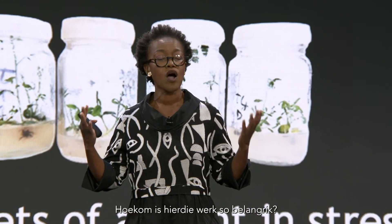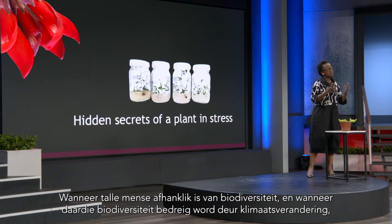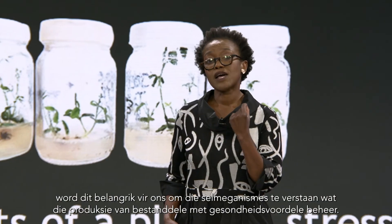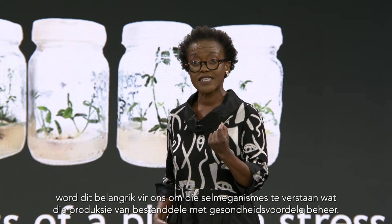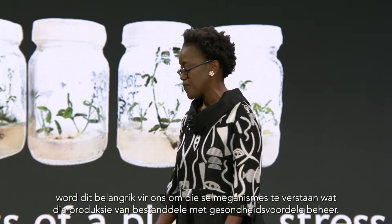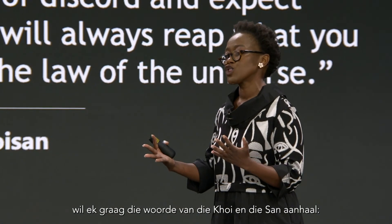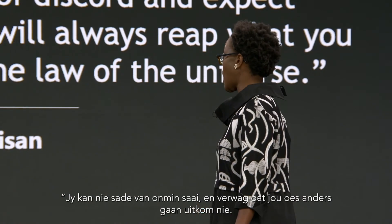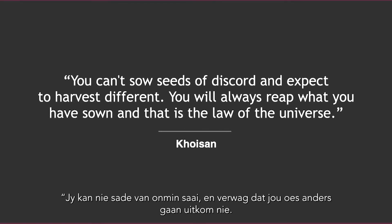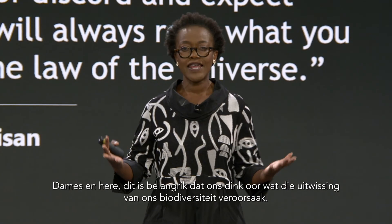Why is this work of significance? Where many people are reliant on biodiversity and when that biodiversity might be under threat as a result of climate change, it becomes really important to understand the cellular mechanisms that drive the production of the health-benefiting compounds. And this brings me to the last part where I am thinking about the words of the Khoikhoi and the San: 'You can't sow seeds of discord and expect to harvest differently. You will always reap what you have sown. And that is the law of the universe.'